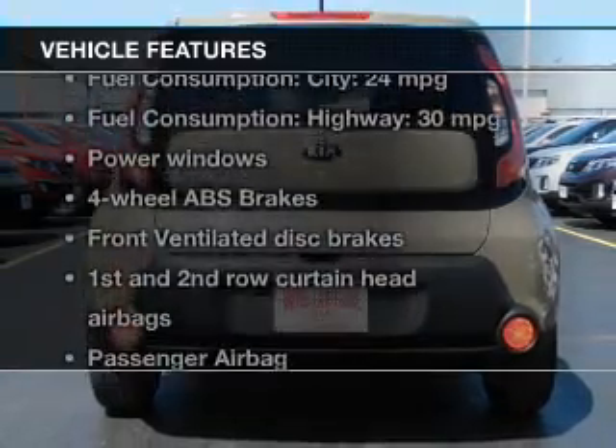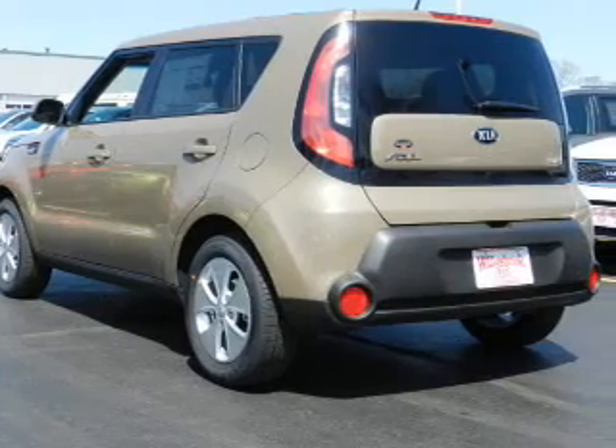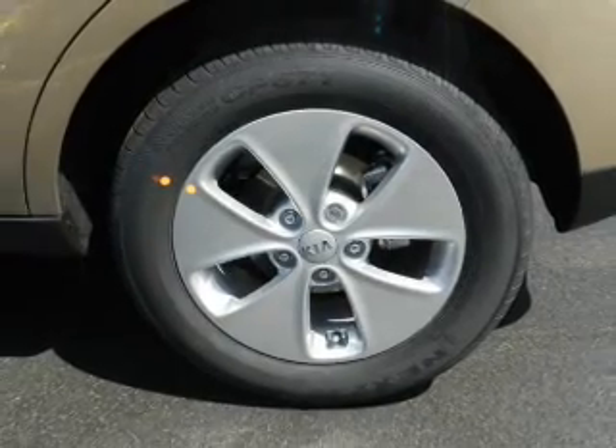And with these notable features, you won't want to miss out on the opportunity to own this amazing ride. Power door locks, power windows, cruise control, Bluetooth wireless, an AM FM stereo with an MP3 player, satellite radio, and power mirrors.